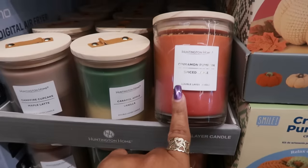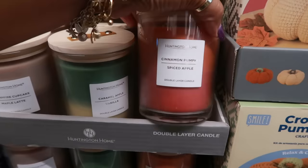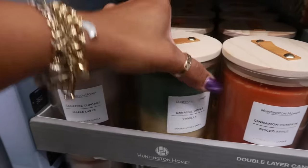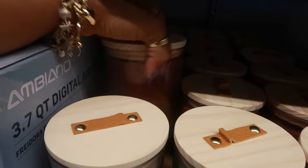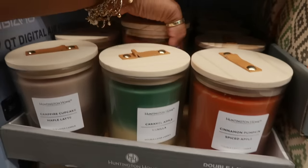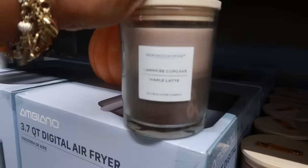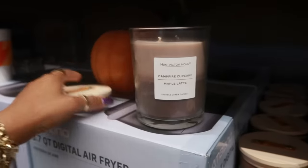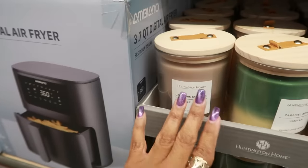And then you have some double-layer candles. You're going to get cinnamon, pumpkin, and under that spiced apple. This one is caramel, apple, and vanilla. Campfire, cupcake, and maple latte — I need to smell that one. And then autumn leaves and cozy sweater — so I think there's four. I want to smell this one real quick. Okay, I like it. It's very light, not as sweet as I thought it would be, but I think it would be nice once you start burning it.